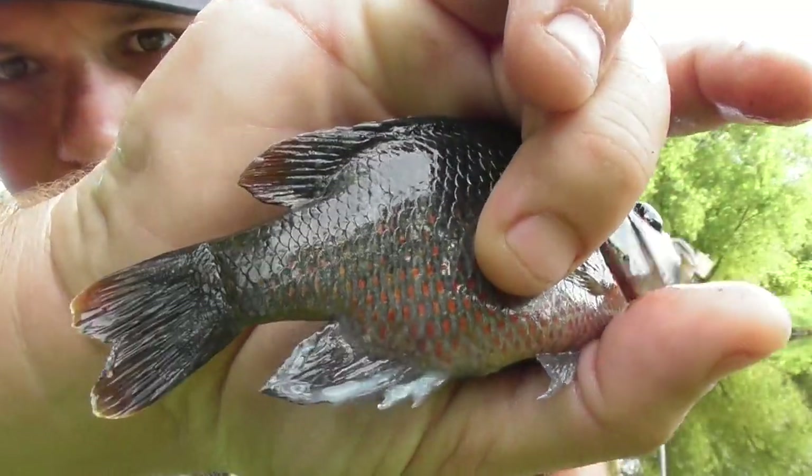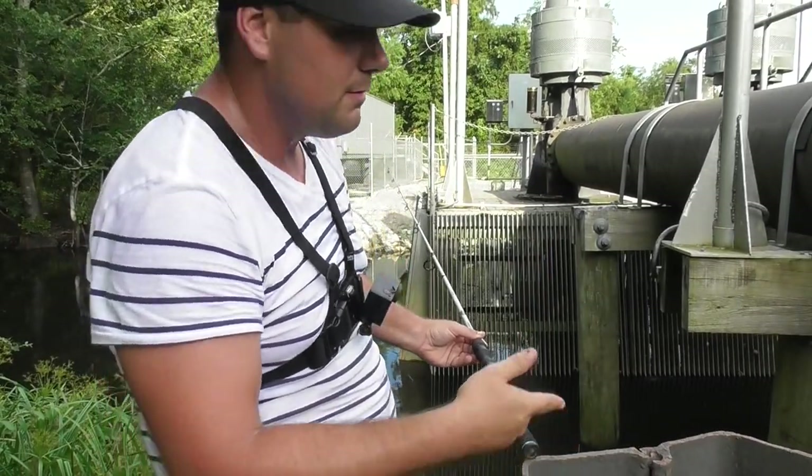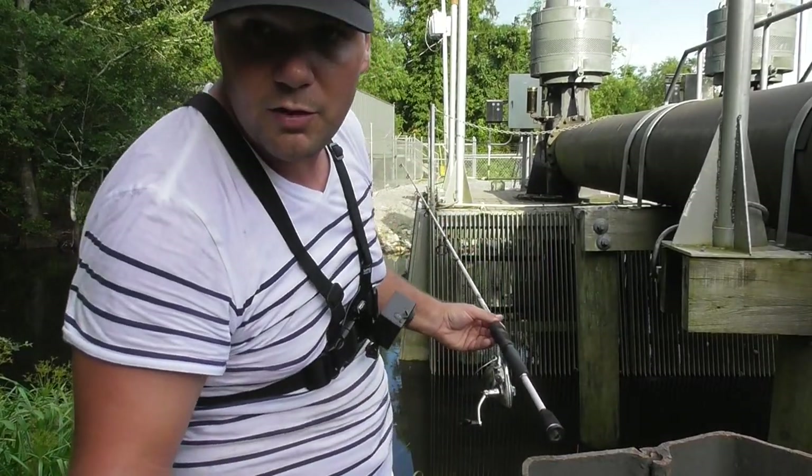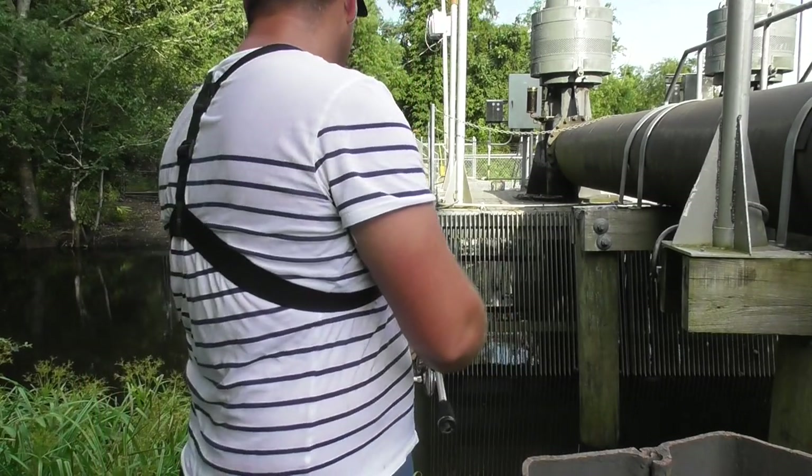Pretty, pretty red on that fish. I wasn't catching anything of any size on this side, so I'm gonna change it up. I moved over here where I know they got some Rio Grande cichlids, so I'm gonna work this little area and see if I can get any bites.